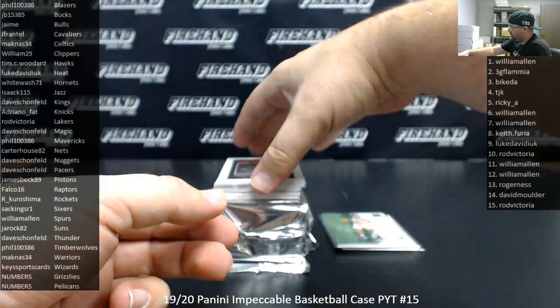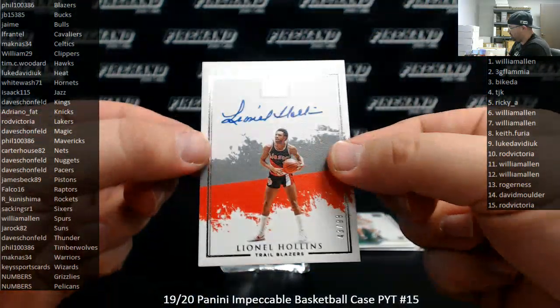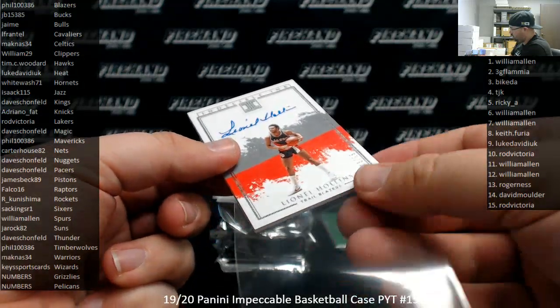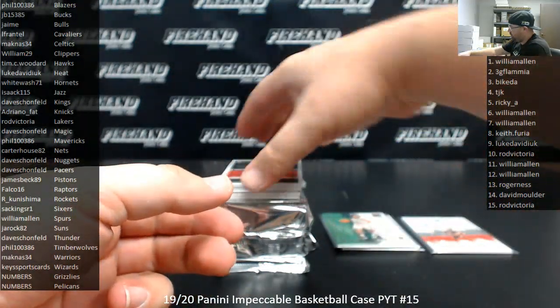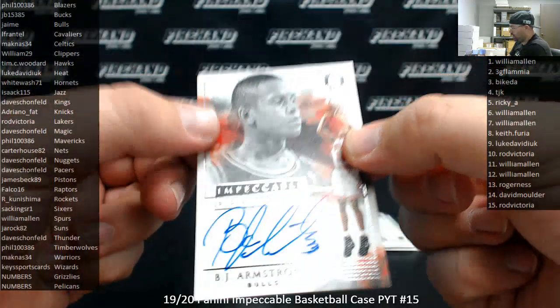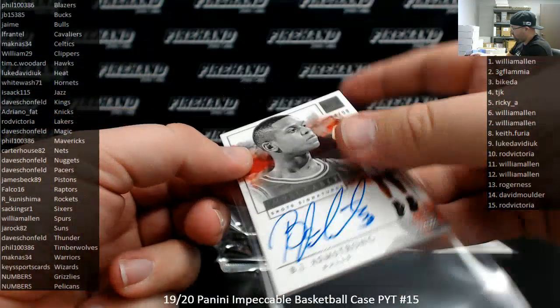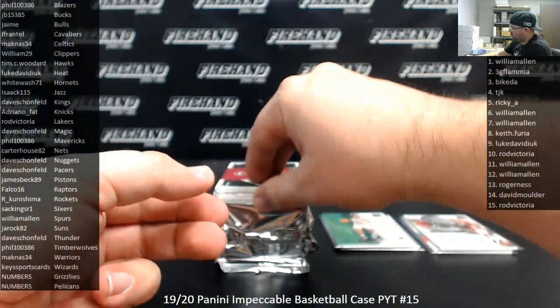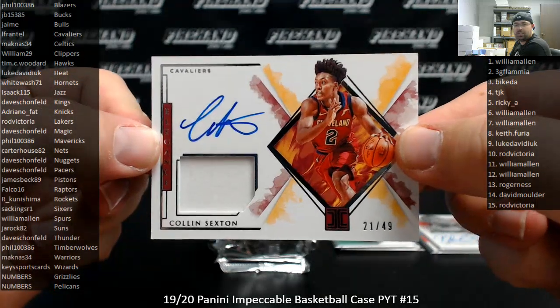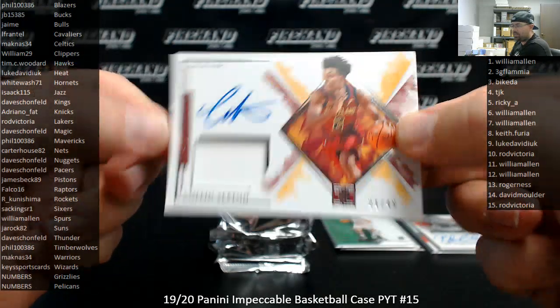Got an indelible ink for the Blazers — Lionel Hollins, numbered to 99. The Blazers going to Phil. BJ Armstrong for the Bulls, impeccable shots, number 44 of 99, the Bulls going to Jaime. For the Cleveland Cavaliers, I got a Collin Sexton elegance jersey auto, 21 of 49 — pretty cool looking card. Cavaliers going to El Frantal.